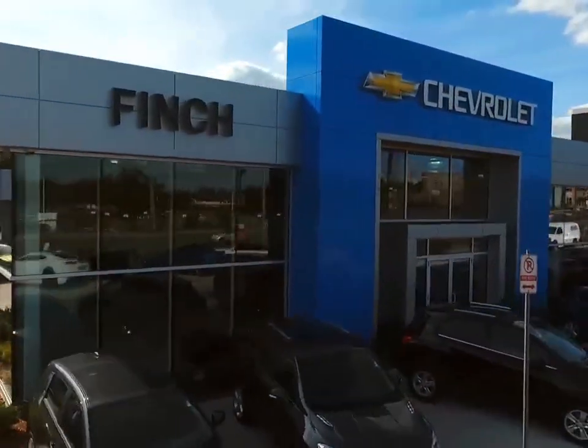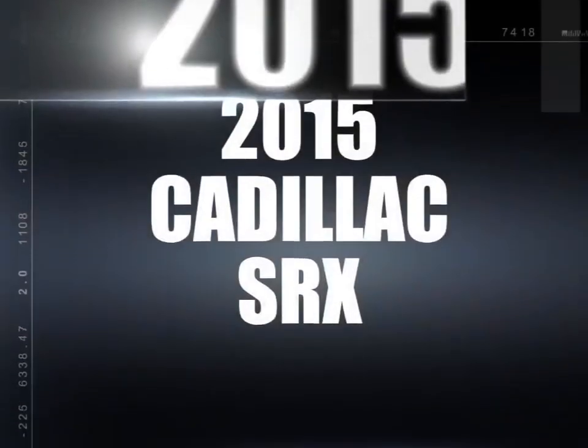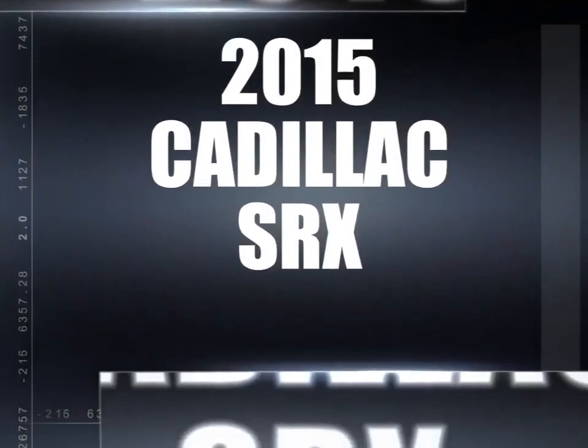Welcome to Finch Chevrolet! Today we're looking at a 2015 Cadillac SRX.